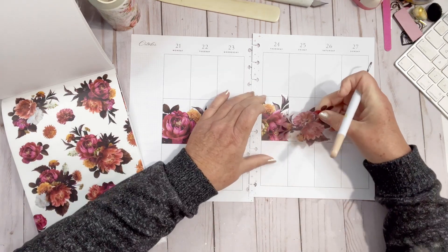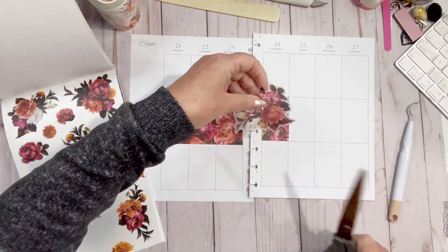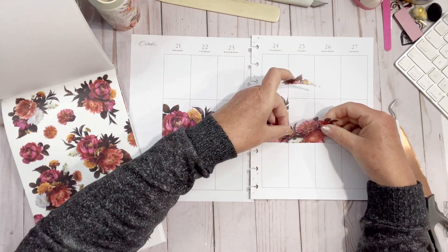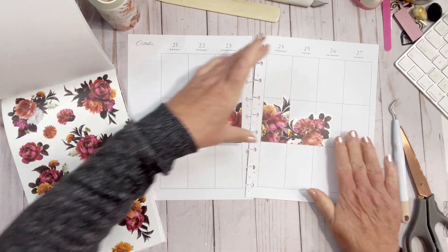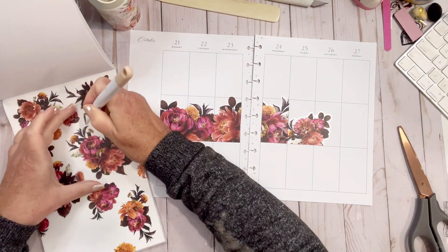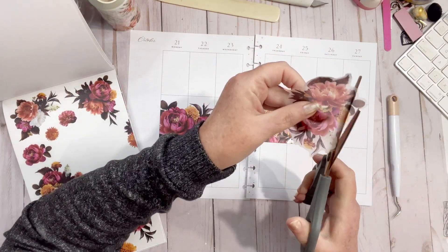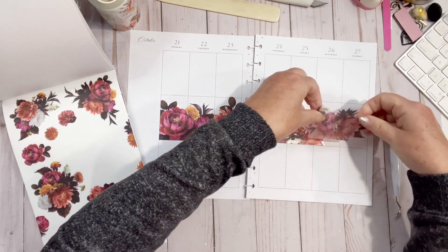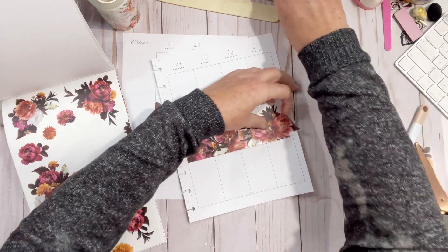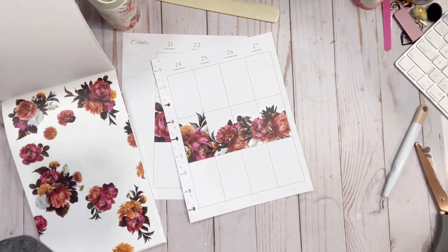This is going to be the problem — it ends up all flat and then it's different flowers, but that's okay. We're going to do the best we can, and I think in the end it'll all look good. I'm going to grab this long one, cut it at the edge, and then this can go here like that, and then we'll trim. I get so excited by what I'm doing I forget I'm actually doing a video!